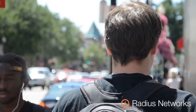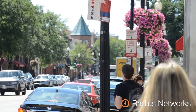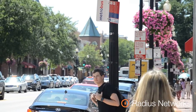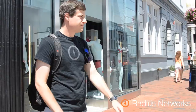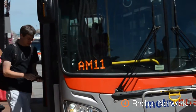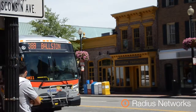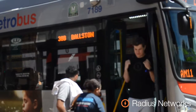Our student begins his day navigating the city on the way to class, but he needs to catch a bus in order to get across town. As he waits for his ride to campus, he checks his Gear S for an estimated time of arrival on the next available bus. This use case can be completed with a combination of geofences and Bluetooth low energy proximity beacons to determine the most accurate estimated time of arrival.